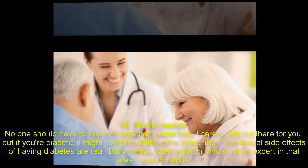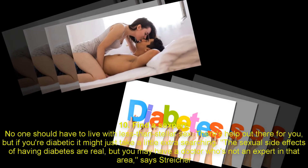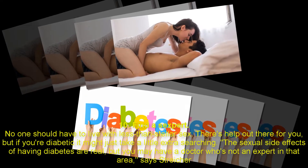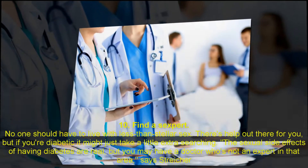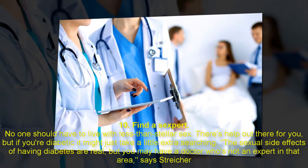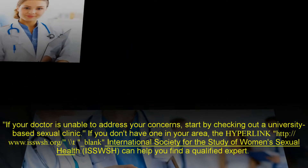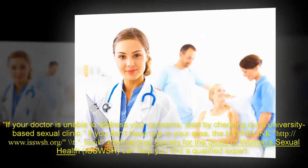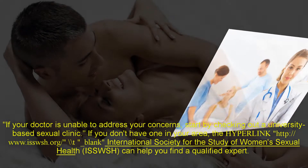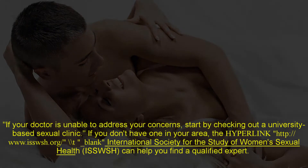10. Find a sexpert. No one should have to live with less than stellar sex — there's help out there for you. But if you're diabetic, it might just take a little extra searching. The sexual side effects of having diabetes are real, but you may have a doctor who's not an expert in that area, says Stryker. If your doctor is unable to address your concerns, start by checking out a university-based sexual clinic. If you don't have one in your area, the International Society for the Study of Women's Sexual Health (ISSWSH) can help you find a qualified expert.